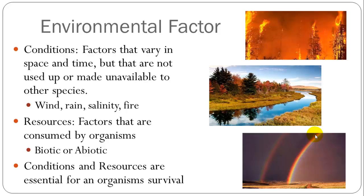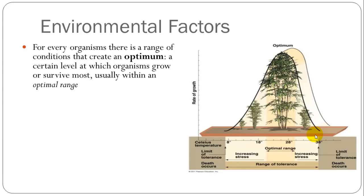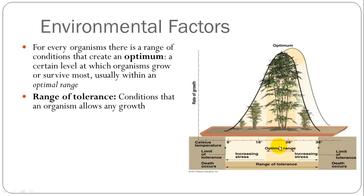All organisms have an optimum range for their conditions and resources in which they can survive and grow and reproduce the greatest. Looking at temperature on this graph, there's an optimal range in which, if everything else is left the same, this bamboo can grow. Extending from that, there is a range of tolerance — if you decrease or increase the temperature, this plant can still grow, just not as well. And finally, there is a limit of tolerance, a point at which, if it is any hotter or any colder, it cannot grow.